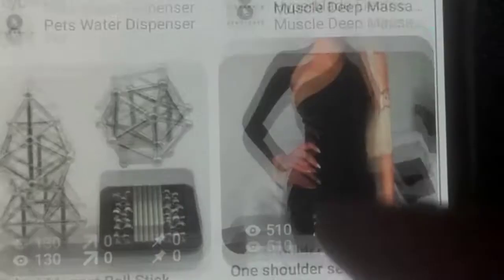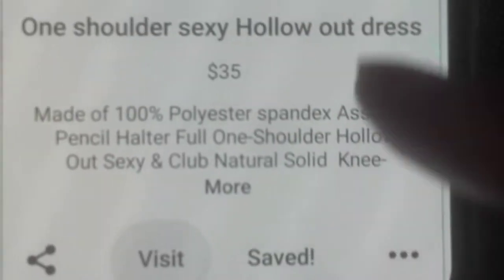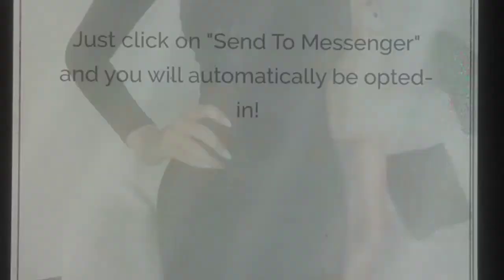Look at my board and create your own Pinterest profile — try to model these things, but don't directly copy. Build your niche and create a twist. Do something similar, and as you can see, the links direct you to my website and other social media platforms like YouTube.